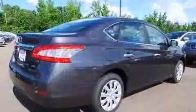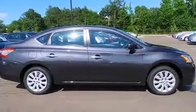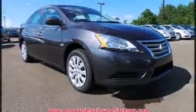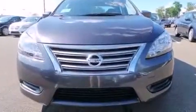It's equipped with tons of terrific amenities, but it won't break your budget, such as remote keyless entry, variably intermittent wipers, a trip computer, and air conditioning. Audio features include a CD player with MP3 capability and four well-positioned speakers.